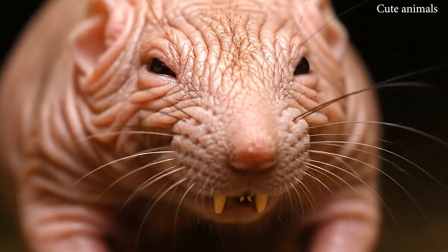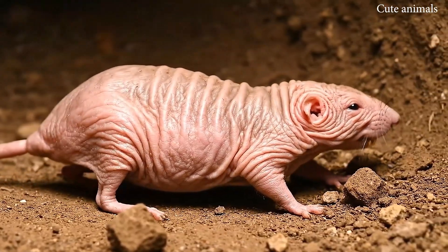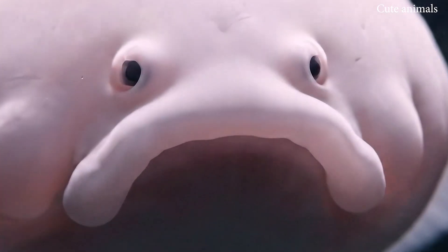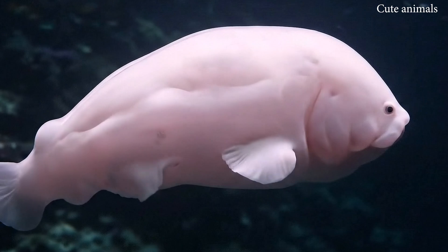This is the naked mole rat, almost hairless and living underground. This is the blobfish, known as the world's saddest looking fish.